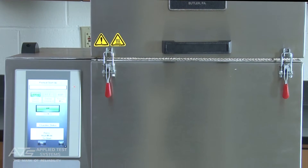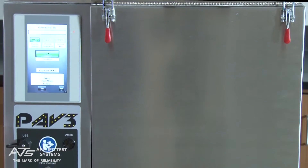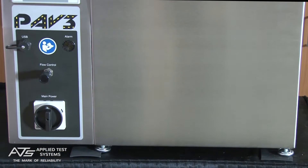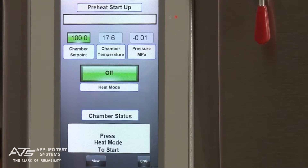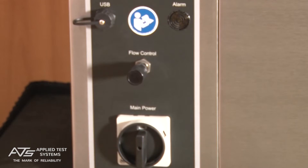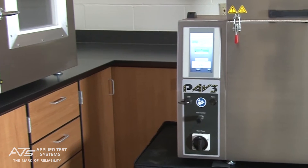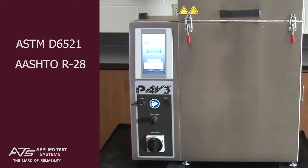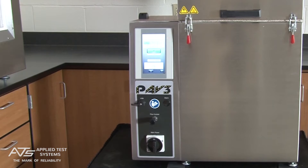The ATS Pressure Aging Vessel III introduces exclusive new features while maintaining the characteristics that made the original ATS PAV reliable and efficient. Designed to simulate in-service oxidative aging in asphalt binders, the PAV III meets ASTM D6521, AASHTO R28, and EN 14769 test standards as part of the PG grading system according to SuperPave.